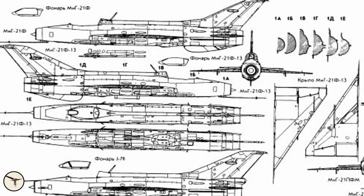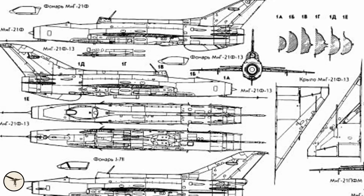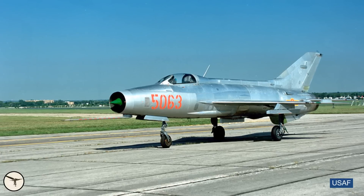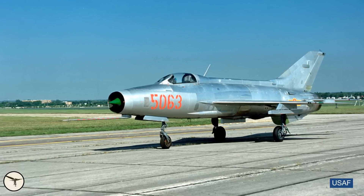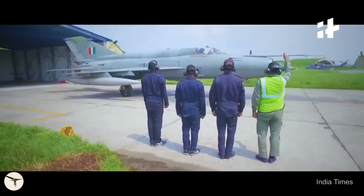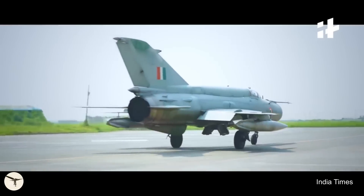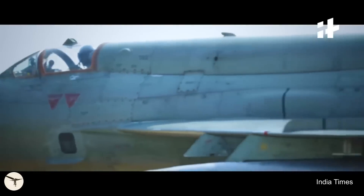The MiG-21 was developed by the Mikoyan-Gurevich Design Bureau in the Soviet Union. It was first flown in 1955 and entered service in 1959. Despite its age, the MiG-21 is still used by several air forces and private operators around the world.